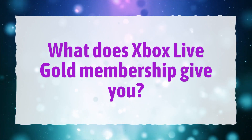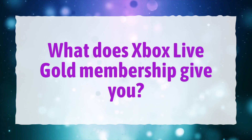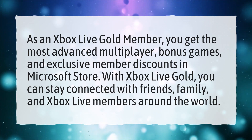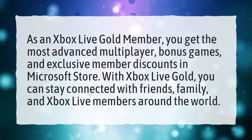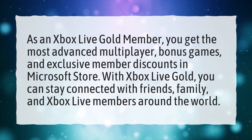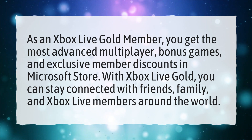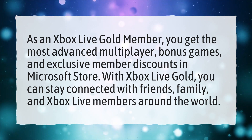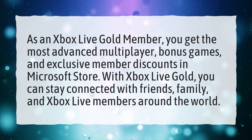What does Xbox Live Gold Membership give you? As an Xbox Live Gold Member, you get the most advanced multiplayer, bonus games, and exclusive member discounts in the Microsoft Store. With Xbox Live Gold, you can stay connected with friends, family, and Xbox Live Members around the world.